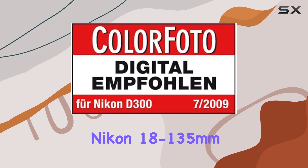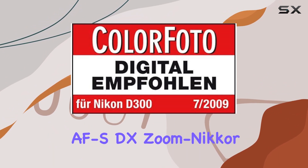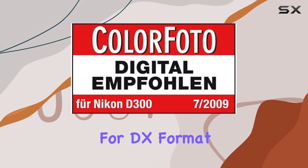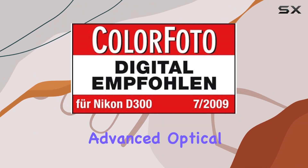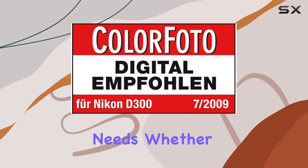In conclusion, the Nikon 18-135mm f/3.5-5.6G ED AF-S DX Zoom Nikkor Lens is a budget-friendly, all-in-one solution for DX-format cameras, offering a broad focal length range, advanced optical technologies, and convenient features that cater to a diverse range of photographic needs.